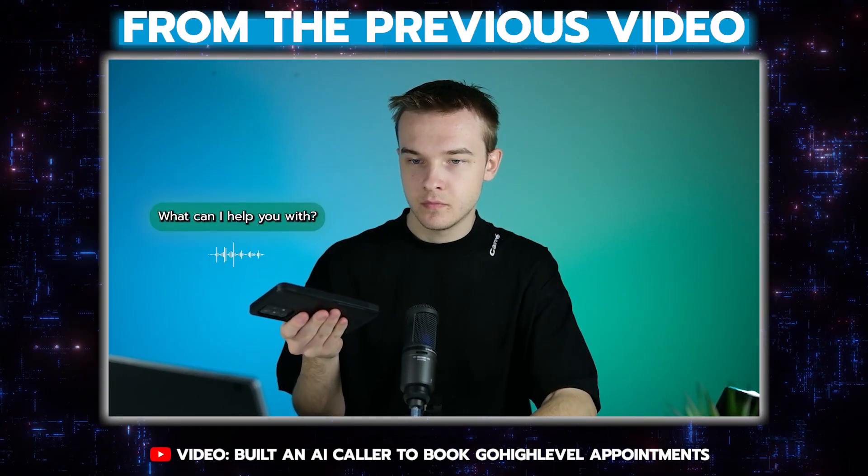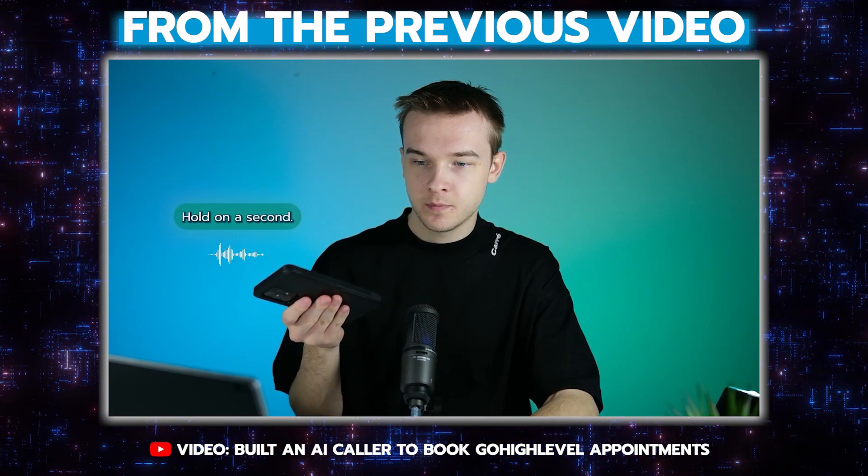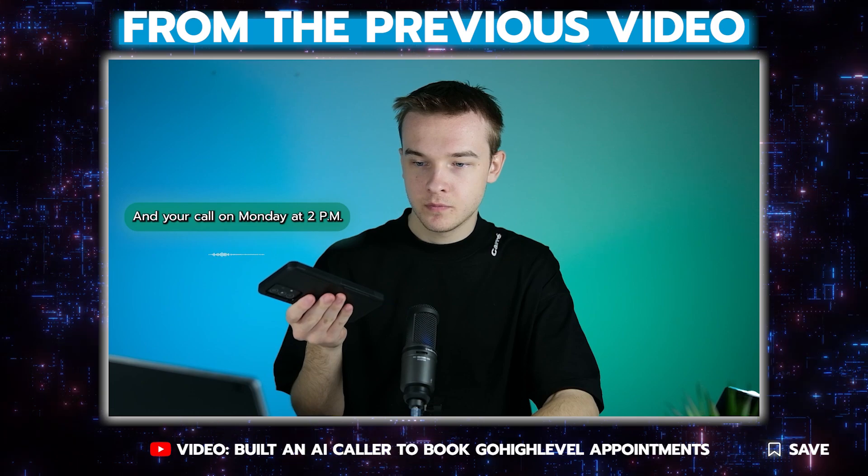Hey, welcome to Inflate, what can I help you with? My name is Brendan, I'd like to book a call on Monday for 2pm. Hold on a sec — your call on Monday at 2pm has been booked.